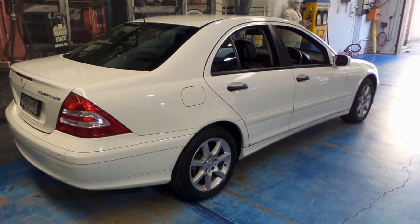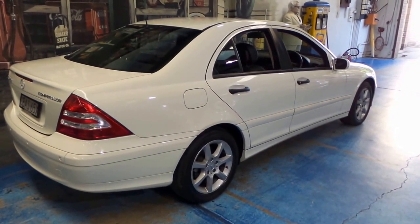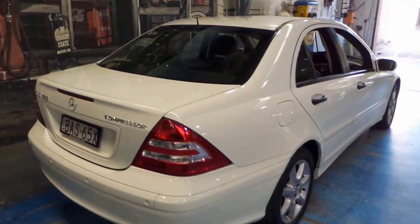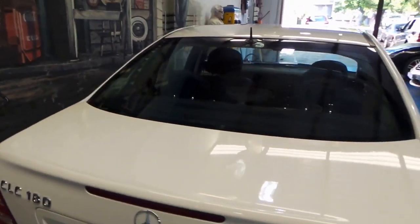It is the Kompressor, which is German for supercharger. So you have all the power of a V6 with the economy of a four-cylinder.